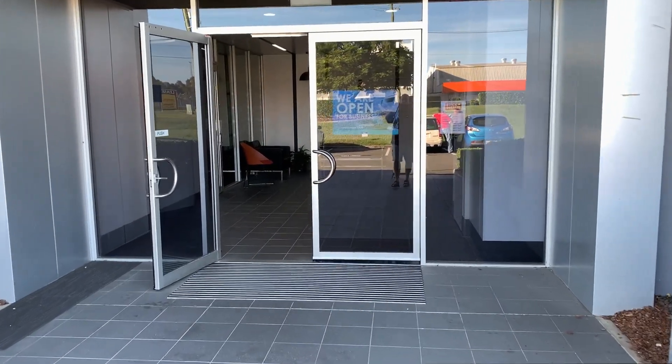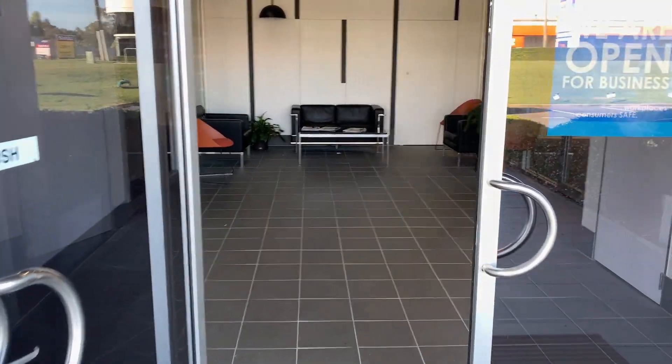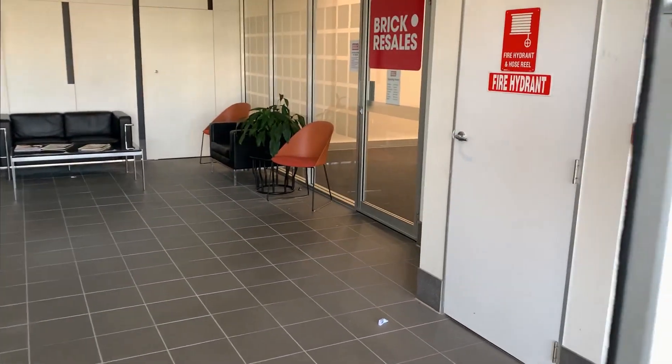The store is open from 8am to 3pm Thursday through to Monday, so don't try and go Tuesday or Wednesday because you won't get in.